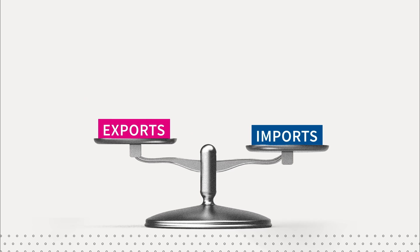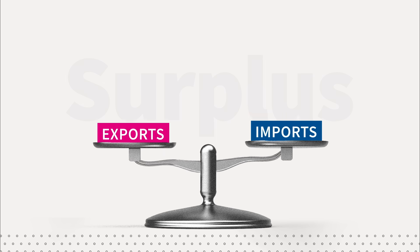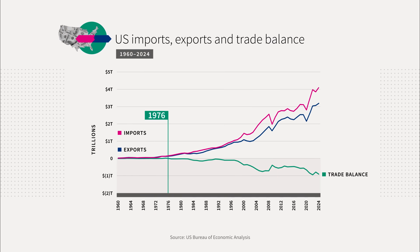When any country sells more abroad than it buys from abroad, it has a trade surplus. If a country buys more than it sells, it has a trade deficit. The U.S. has actually had a trade deficit every year since 1976.